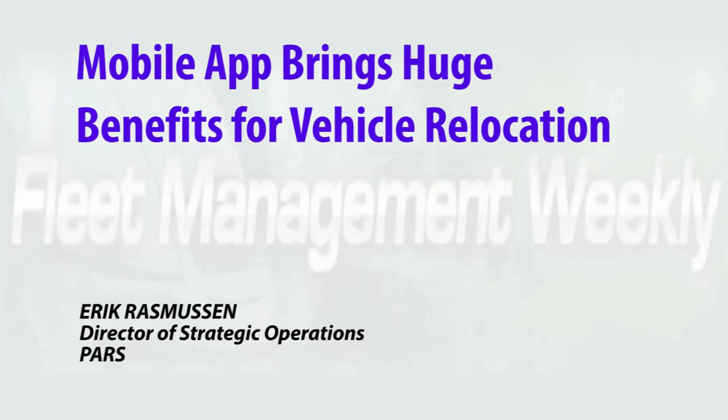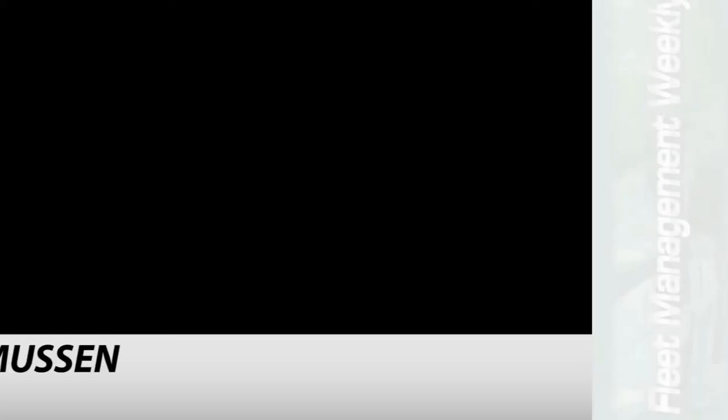PARS mobile app provides a host of benefits for customers and drivers, including real-time condition reports, and they're now seeing that over 90% of their orders take advantage of the app. We overhauled our IT environment at PARS about two years ago from the ground up — an entirely new IT environment. The last stage of that was launching our mobile application, which our drivers started using in November of 2016. We were really promoting adoption, and I'm happy to say we're already achieving over 90% of our orders being executed through the mobile app.